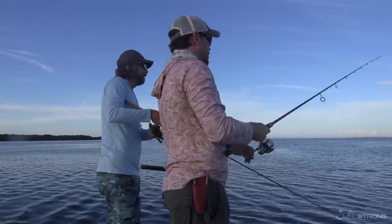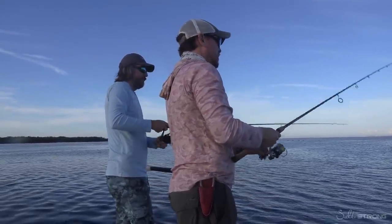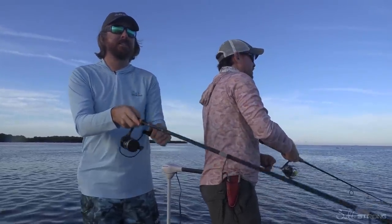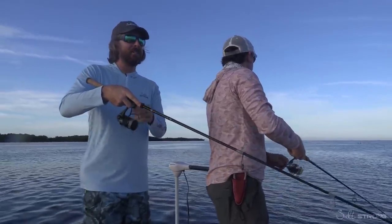I've got the Slam Shady 2.0 and Luke's got the Bama Slam Shady Bomber. Both have proven to work pretty well today. The Bomber has the advantage for casting distance, but the 2.0 has the advantage on matching the size of the bait.